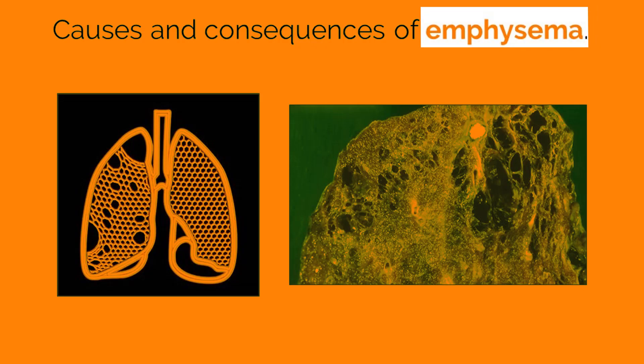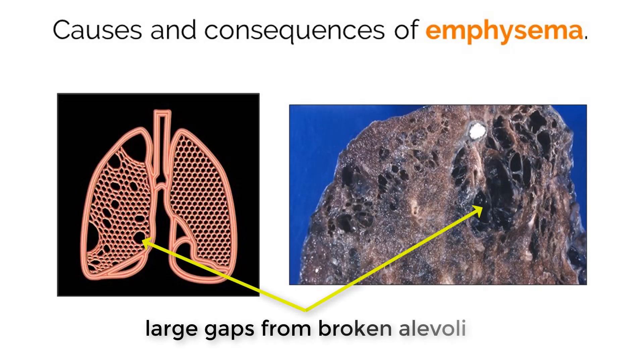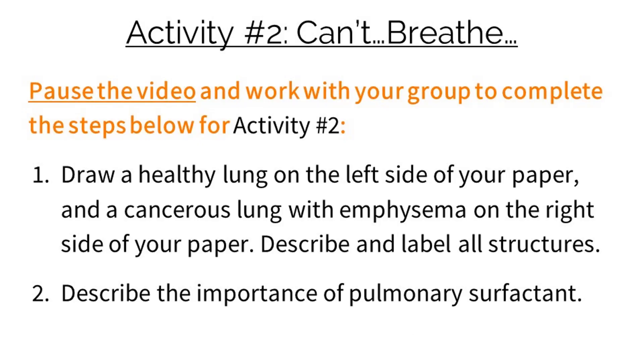Another common lung condition is emphysema. Patients who suffer from this condition have damaged their alveolar cells, which leads to the development of large holes in the lungs where the healthy cells used to be. This greatly lowers the amount of surface area available for gas exchange, which can lead to shortness of breath and greatly increases susceptibility to chest infections. The major cause of emphysema is smoking.